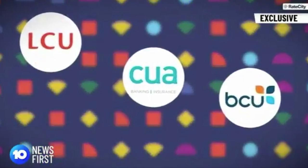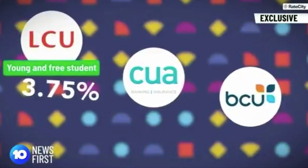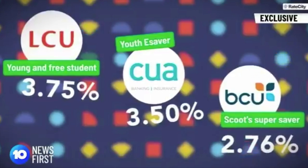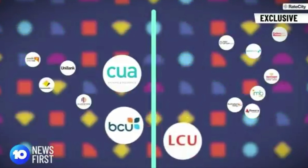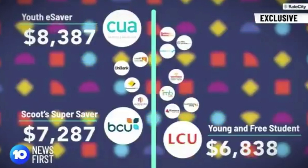Some of the highest interest rate accounts on offer are from LCU Laboratories Credit Union with 3.75%, CUA with 3.5%, and BCU at 2.76%. We tested them under a scenario by putting $10 a week into a kid's account from when they started kindy all the way through to Year 12. That saw two of those offerings drop to the bottom of the list, CUA shoot to the top, and accounts offering lower interest rates perform better. The bank accounts with the highest interest rates didn't necessarily deliver the biggest returns when you delved into the terms and conditions.